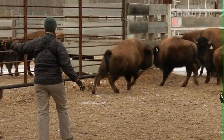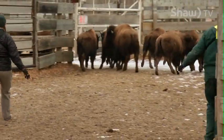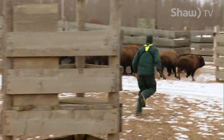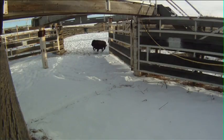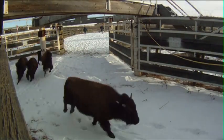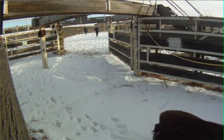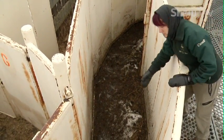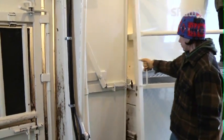The herd here at Elk Island National Park are wild bison — they're not used to being handled. Some of the older bison have been through the facility. They're going to be moving them down into what we call the shoot area, the back alley, and then we're going to start splitting these bison up one by one to go safely into the squeeze room. These ones are all young ones, just about coming up on a year of age — a good sized animal, still weighing around 500 pounds.